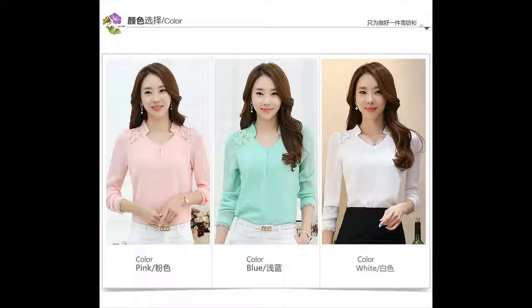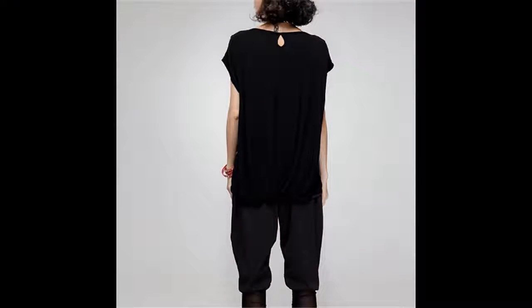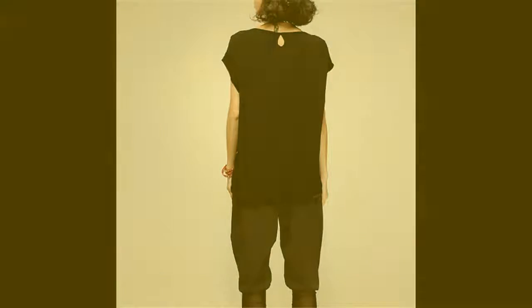Dear friend. Hands up if your idea of a perfect Saturday is anything but trailing through a shopping mall to find a new pair of shoes, jeans, dress, or insert other clothing item here.